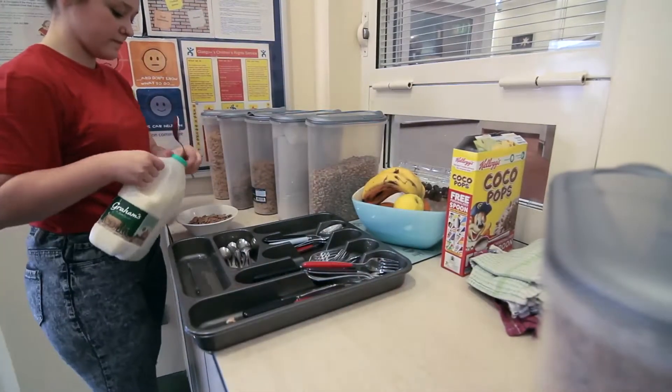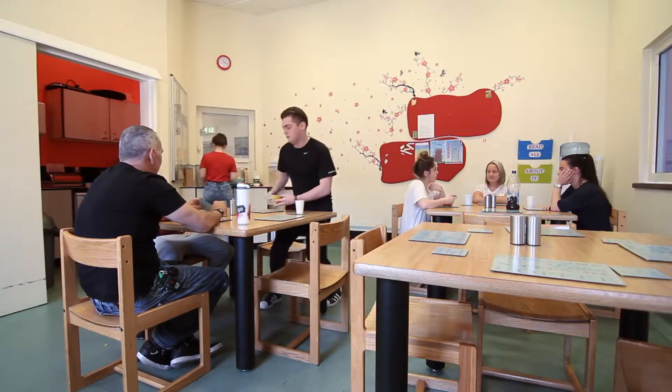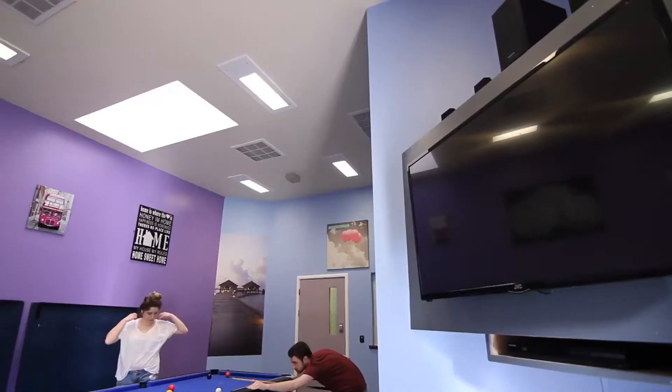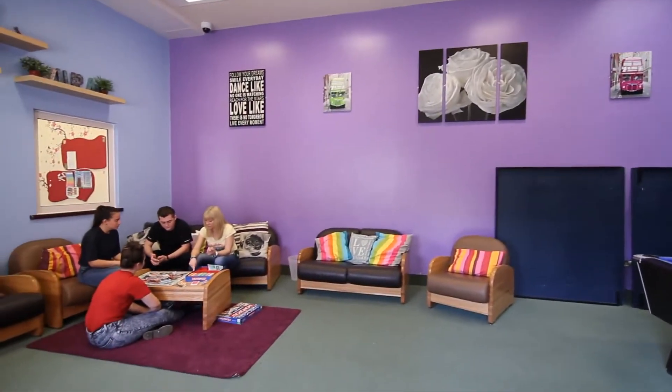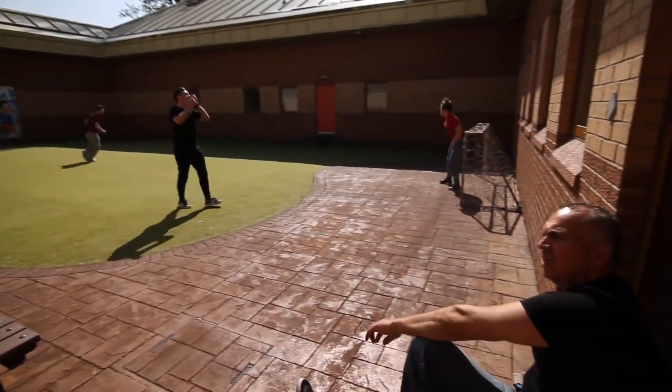The units consist of an ensuite bedroom each, a kitchen and a living area. They have a pool table and a television — it's tried to be as homely as possible. They've also got their own small garden each, which in summer is brilliant — they can directly open the door and get out, and some units have tables and benches.